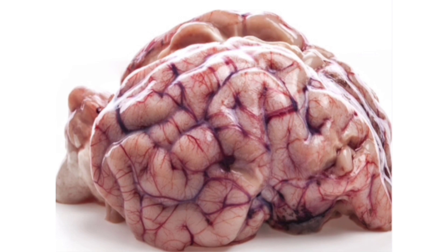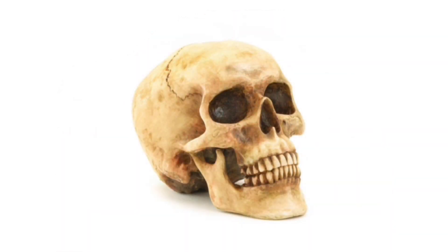Dear children, today we are going to study about the central part of the nervous system — that's the brain. Our brain has a protective bony covering called the skull. Just give a knock to your head — you can feel a rigid bony structure; that's the skull. It can protect you from small injuries.